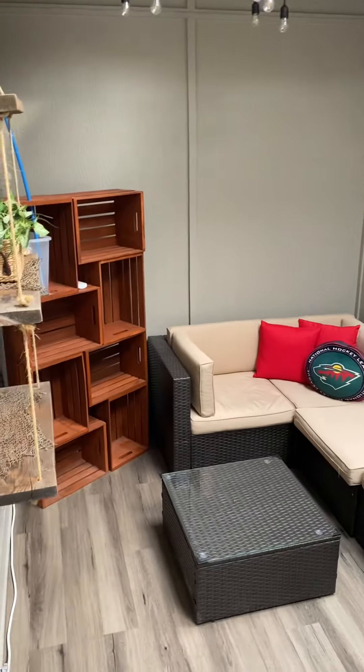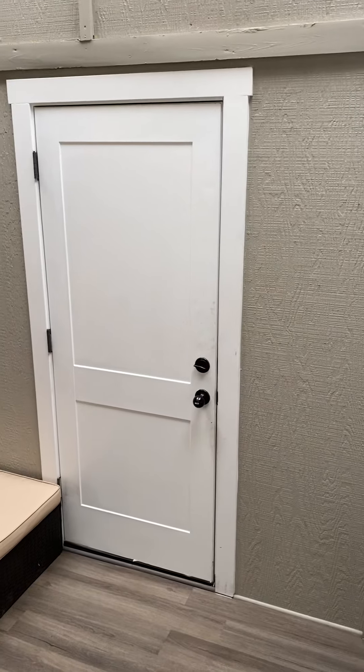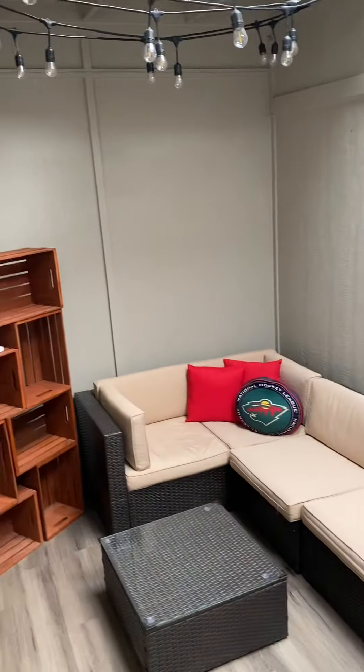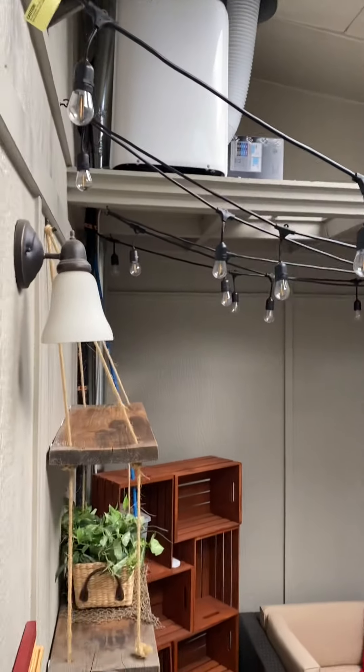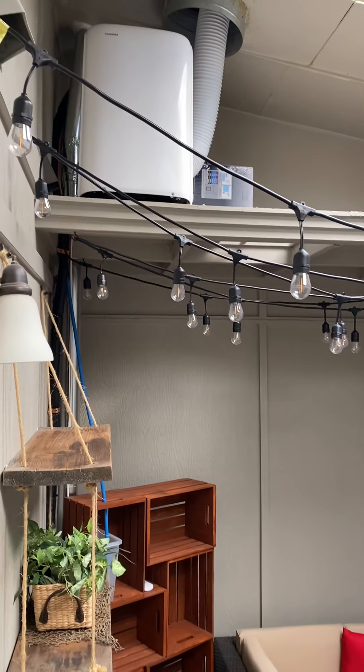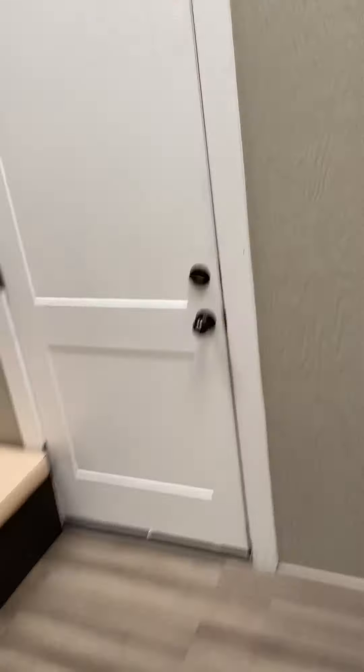And then this is the space out here. This one has a door, like the first one we saw. And that looks like it might be an air conditioner for this space only. And then storage over on this side. And this opens up to the garage.